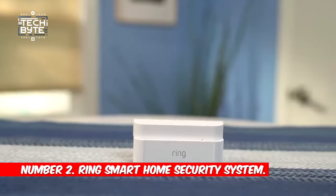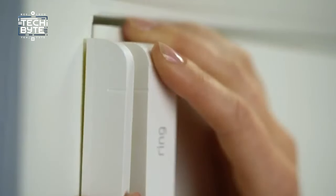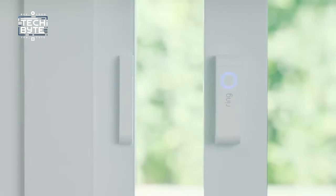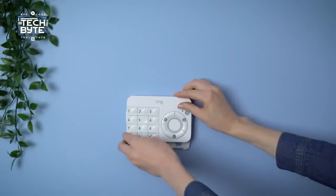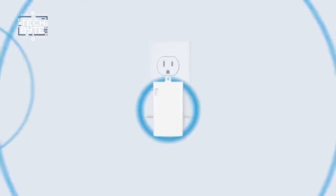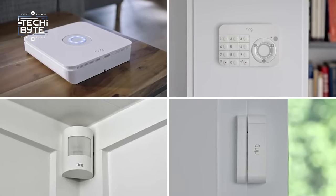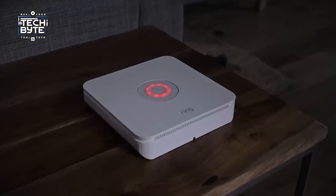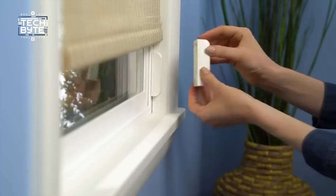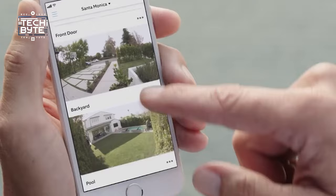Number 2: Ring Smart Home Security System. Upgrade your home security with Ring's Smart Home Security System, your modern guard against intruders. This all-in-one kit, perfect for condos and apartments, includes a base station, keypad, contact sensor, motion detector, and range extender. Arm and disarm easily with the user-friendly keypad, while contact sensors keep an eye on every door and window. Connect seamlessly with other Ring products for a unified monitoring experience in one app.